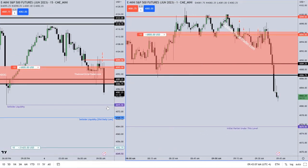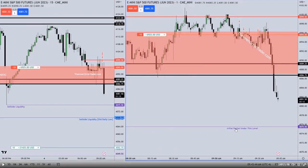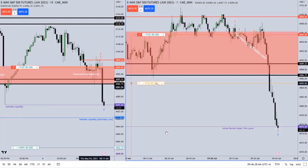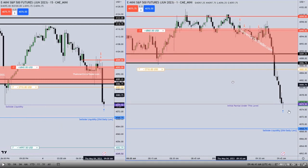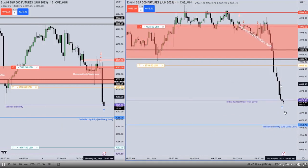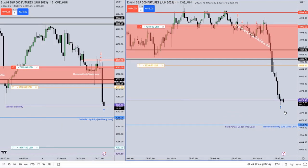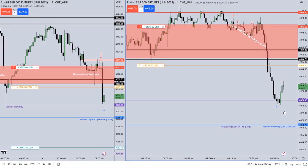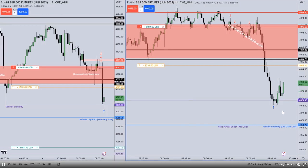You see how he says initial partial under this level? That's because that's that 40.75 halves. With sell-side liquidity and Michael's teachings, that sell-side liquidity should trade to that low and through it. Three contracts are now off as it came below 40.75.50. Let's see if he gets stopped out on the remaining contracts or if it does draw lower.